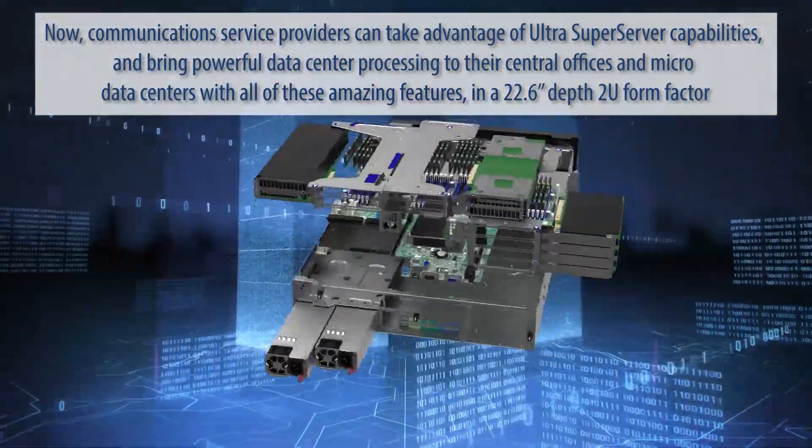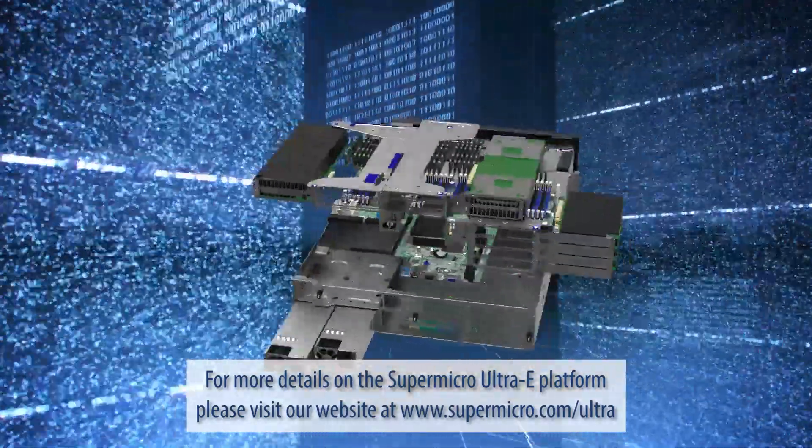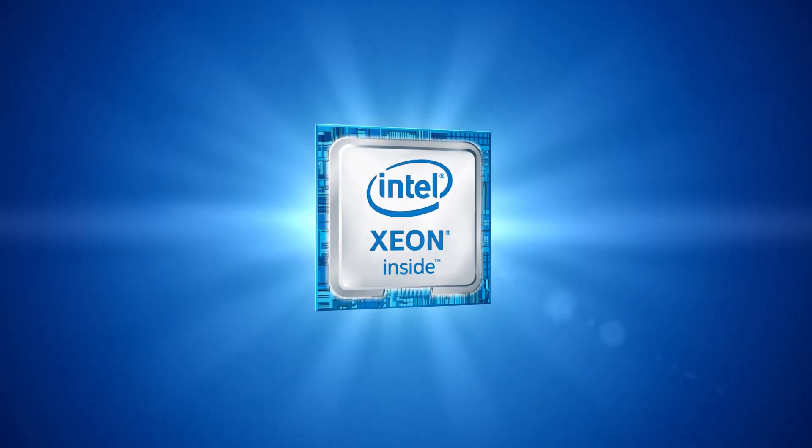All of these amazing features come in a 22.6-inch deep 2U form factor. For more details on the Supermicro Ultra-E platform, please visit our website at supermicro.com/ultra. Thank you very much.